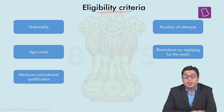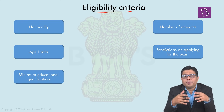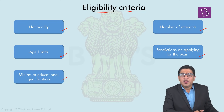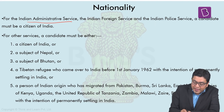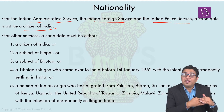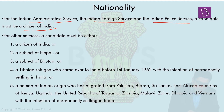When we talk about the eligibility criteria, the notification mentions in greater detail the requirements that need to be fulfilled by candidates — be it nationality, age limit, minimum educational qualification, number of attempts, as well as restrictions when applying, including withdrawal of the application form. When it comes to services such as IAS, Indian Foreign Service, and Indian Police Service, candidature is strictly restricted to citizens of India. For the rest of the 19 services listed in the notification, a candidate can fulfill either of the criteria mentioned.